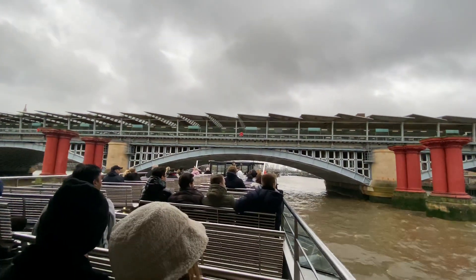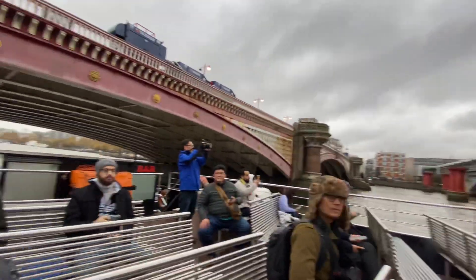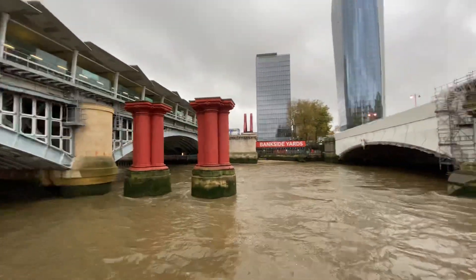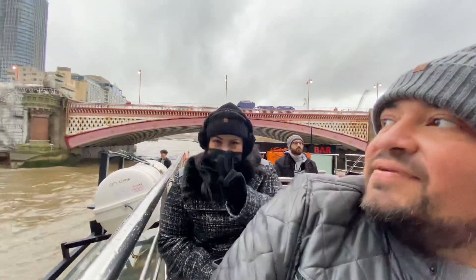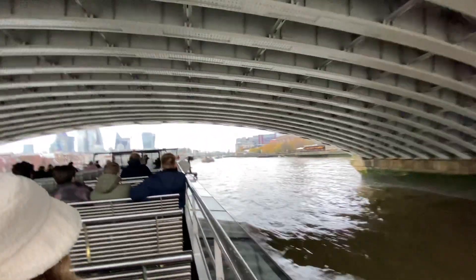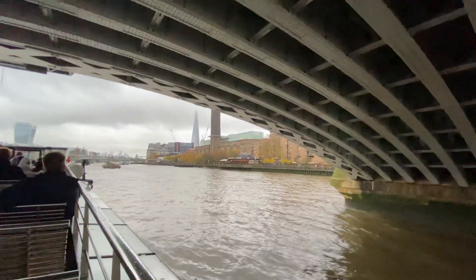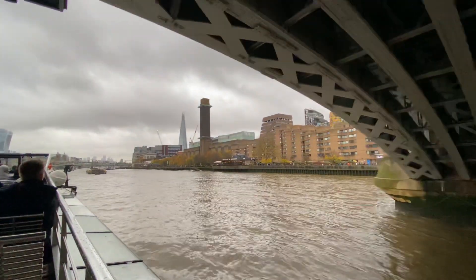The bridges here — these wet columns are all that are left of the original steam locomotive bridge. And this here is the Blackfriars Rail Bridge, which is also the railway station. Commissioned for the 2012 Olympics to ease the stress on our already strained public transport system, except it wasn't open until 2013.